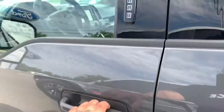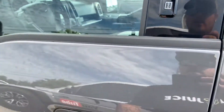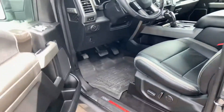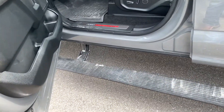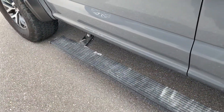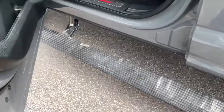The 2018 Ford Raptor has a touch pad up here to unlock your truck and is completely keyless. Another cool thing is that the side steps on the 2018 Ford Raptor are electric — you close the door, they go up; open the door, they come down.